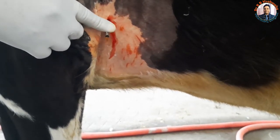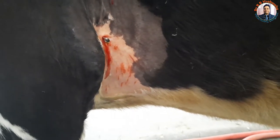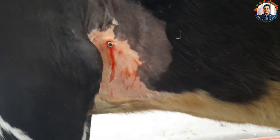Performing pericardiocentesis decreases the pressure over the heart, and as a result this venous congestion decreases, providing relief to the animal up to a certain extent.